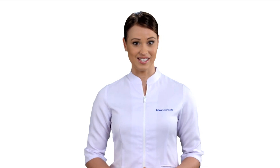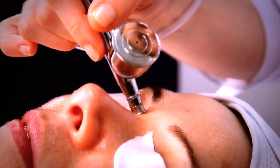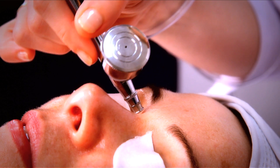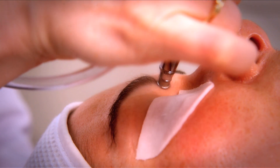Intraceuticals is an Australian company that was founded in 2002 as a result of research into various applications for oxygen. Combining a unique way of delivering skincare products with the technology of oxygen set Intraceuticals apart and began their journey as an innovator, not a follower.